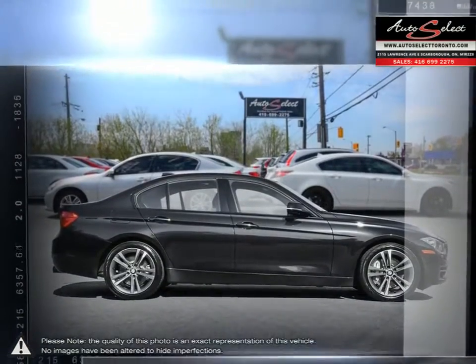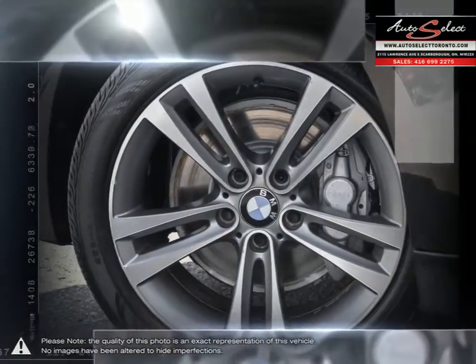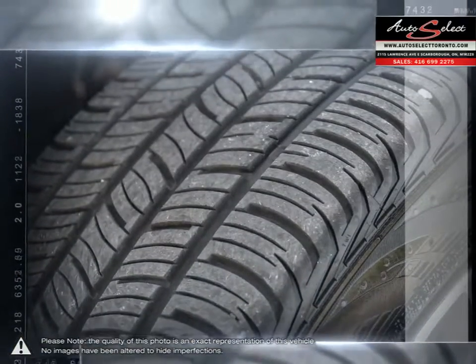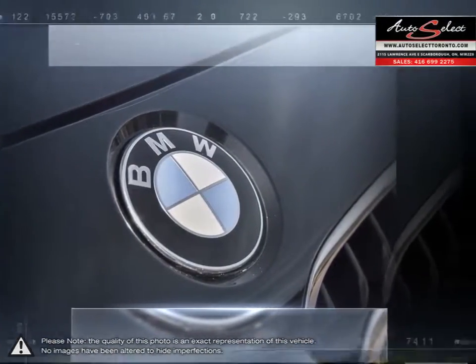With one of the most powerful and fuel-efficient engines in its class, the 3 Series is sure to provide you with an exhilarating drive while not spending too much time at the pump. The contemporary cabin provides a comfortable and luxurious interior space. The 3 Series comes packed with all the latest BMW technology and power you would expect from a BMW.